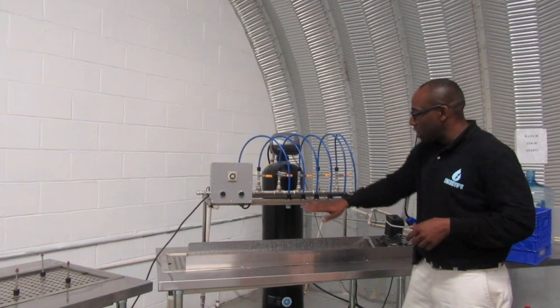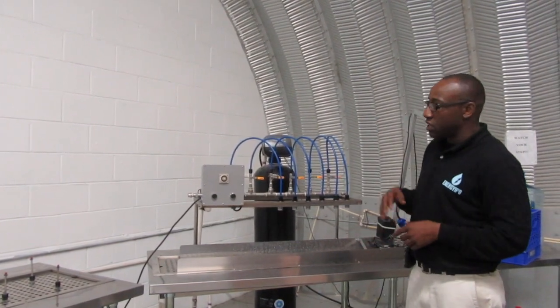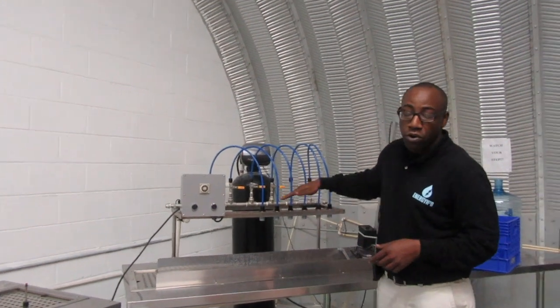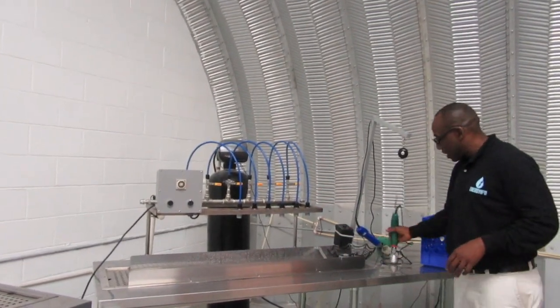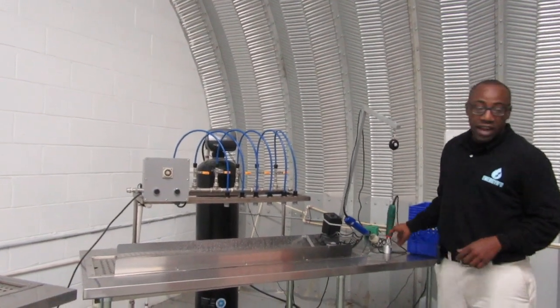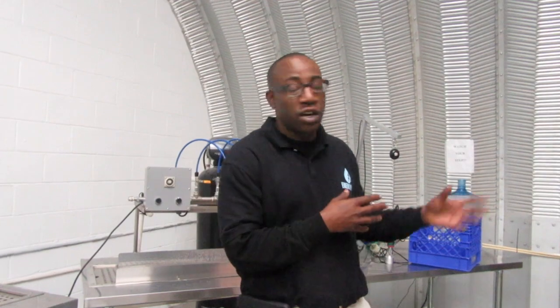Here, each bottle is placed under — it has a timer and a stopper — and it will actually fill the containers up to a certain point and stop. We remove it at that time and place caps on it. That's done here. From there, after we put the caps on, we move over to the labeling station and the coding station. And from there, we pack it.